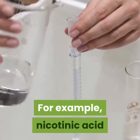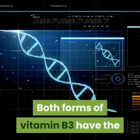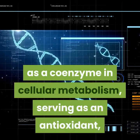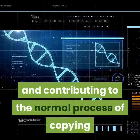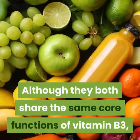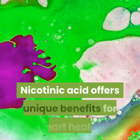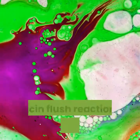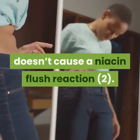For example, nicotinic acid and nicotinamide are two vitamers of vitamin B3. Both forms share the same essential functions: helping to release energy from food, acting as a coenzyme in cellular metabolism, serving as an antioxidant, and contributing to the normal process of copying and maintaining DNA in cells. Although they share the same core functions, these two vitamers have subtly different properties. Nicotinic acid offers unique benefits for heart health but can cause an uncomfortable niacin flush reaction in sensitive people, while nicotinamide does not cause a niacin flush reaction.